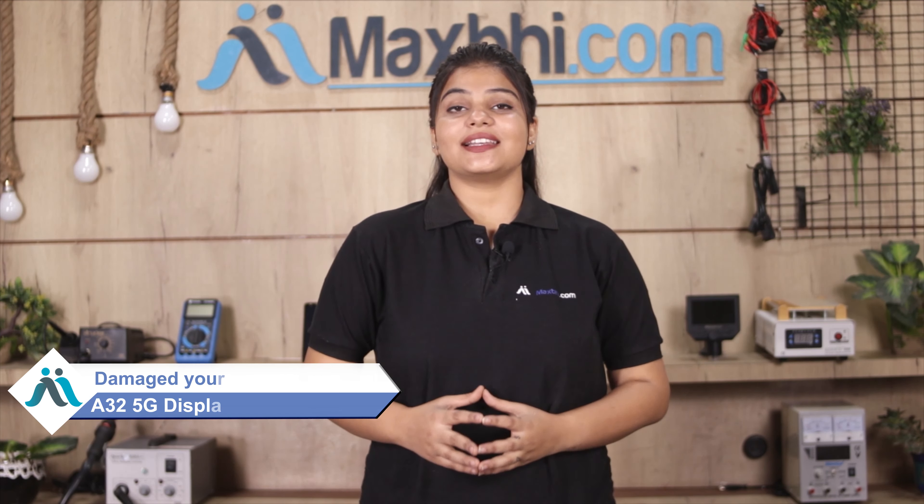Hi Friends! This is Lucky from MaxBee.com. Friends, the Samsung Galaxy A32 5G display combo folder is damaged and you're worried about the high repair cost of your smartphone. Don't worry!